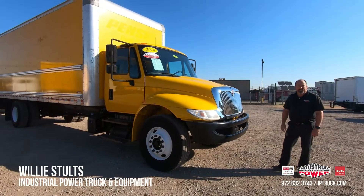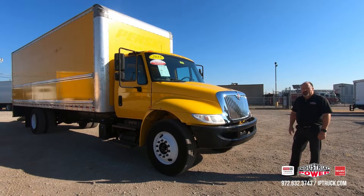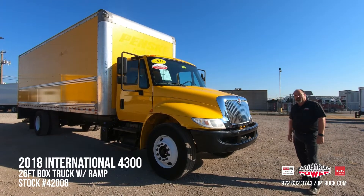Hello, Willie Stultz here, Used Truck Sales Manager for Industrial Power Truck and Equipment. Today we're going to be doing a walk around on this 2018 International 4300. Stock number is 42008 if you'd like to take a look at it on our website.